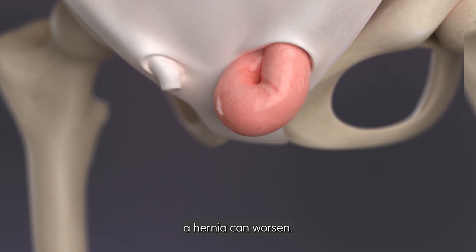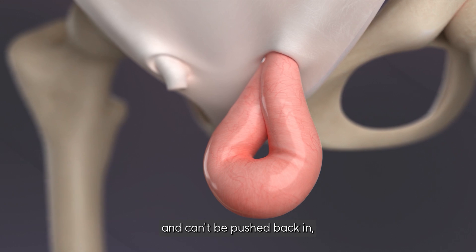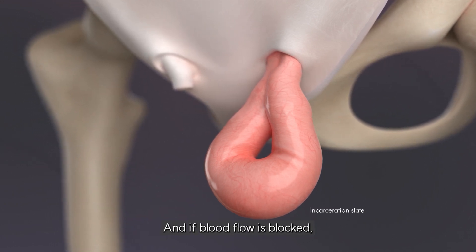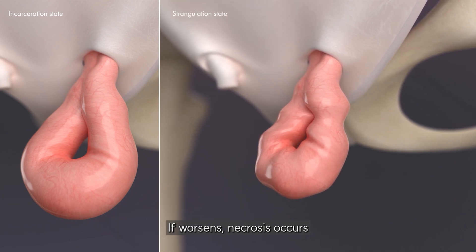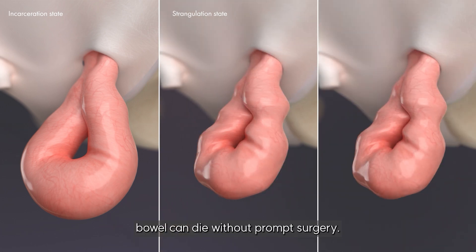Left untreated, a hernia can worsen. If the intestine becomes trapped and can't be pushed back in, it's called incarceration. And if blood flow is blocked, it's called strangulation — a medical emergency. If it worsens further, necrosis occurs and the affected bowel can die without prompt surgery.